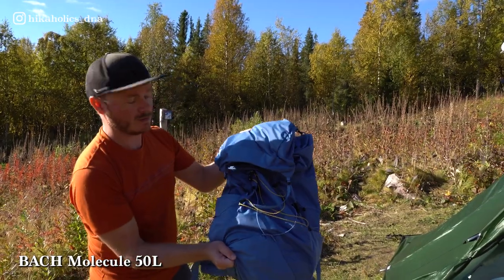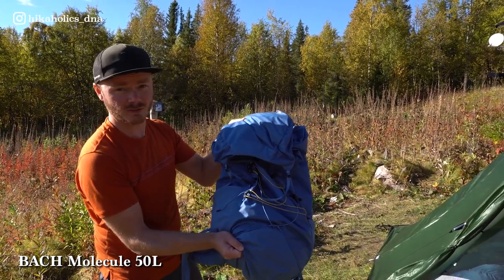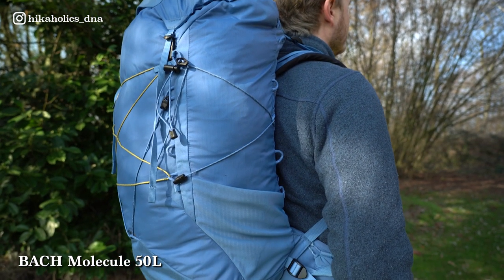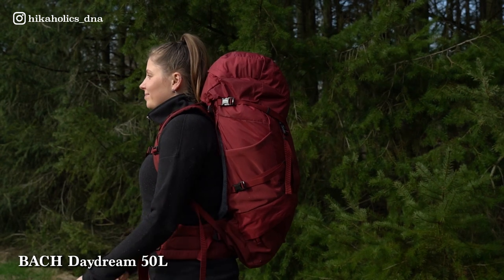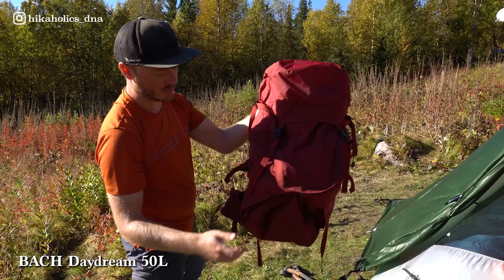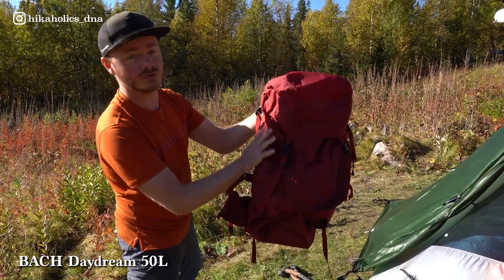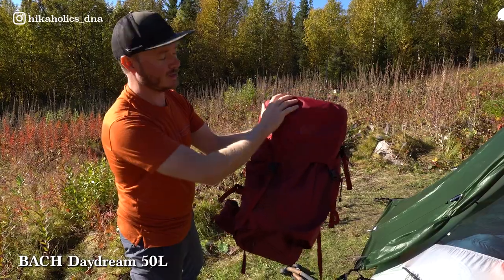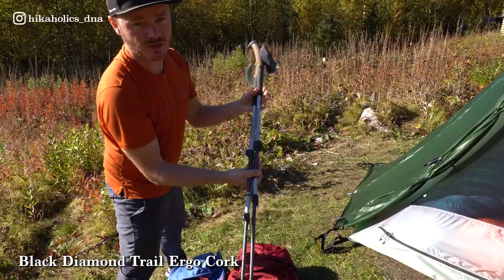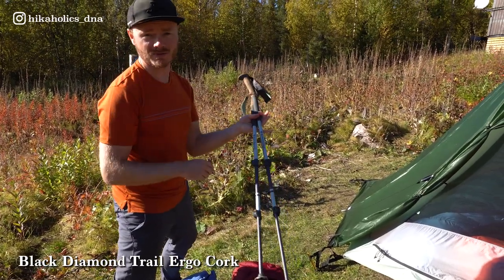The backpack Dane is carrying is the Bach Molecule, a 50-liter backpack — not waterproof but very light at around 900 grams. Let carries the Bach Daydream 50, also a 50-liter backpack with multiple compartments. The tent is stored in the bottom compartment, regular items in the main section, and rain gear on top. They also share trekking poles — Dane carries one and Let carries one.